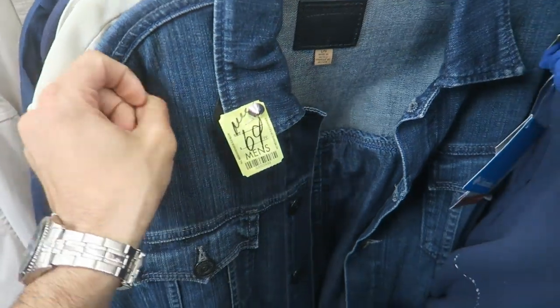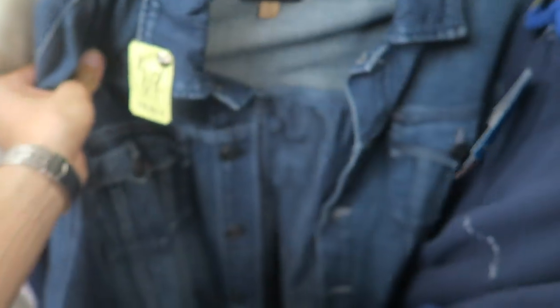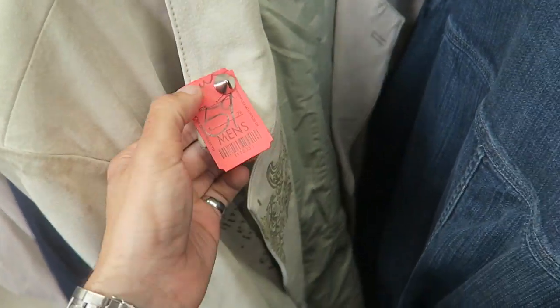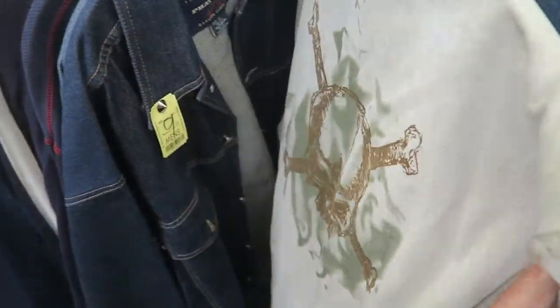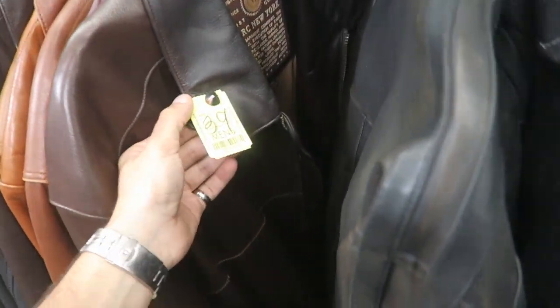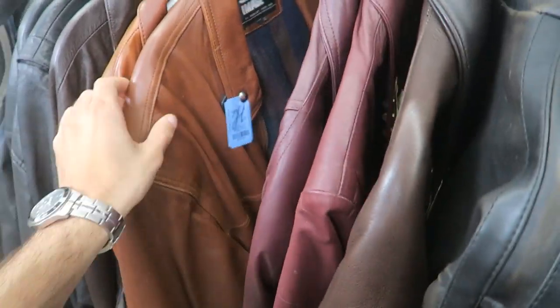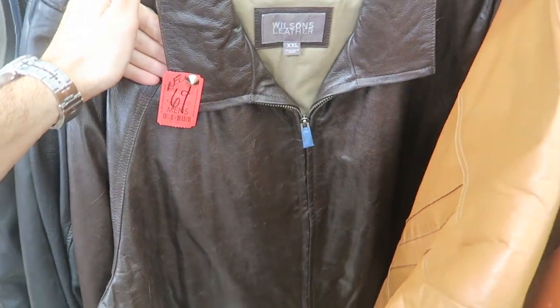Over here - $70 True Religion denim jacket, $69.99. Nothing that really says True Religion on it, just looks like a plain denim jacket. Then $60 right behind it is a Wilson leather dress coat. Leather jackets figured would always be decently priced. Other jackets: $40, $15, $19, $30, $30, $70 - so $70 is a big one.